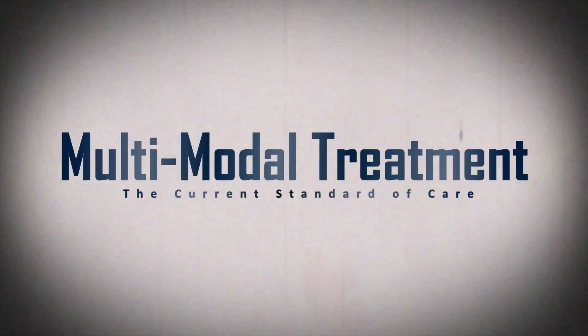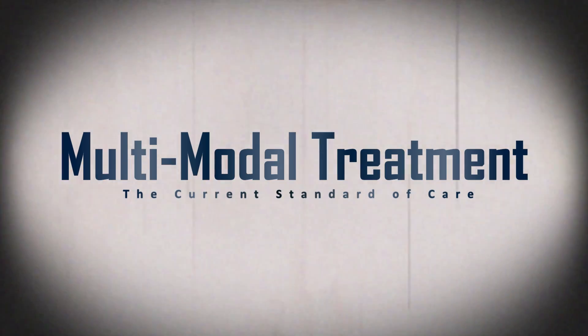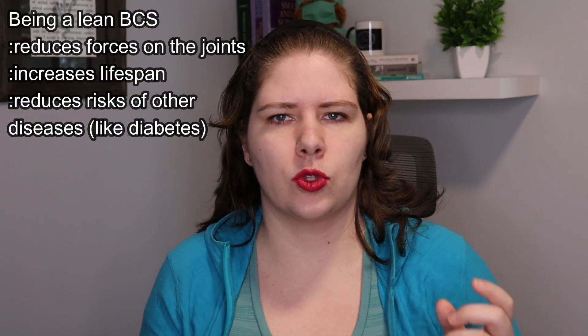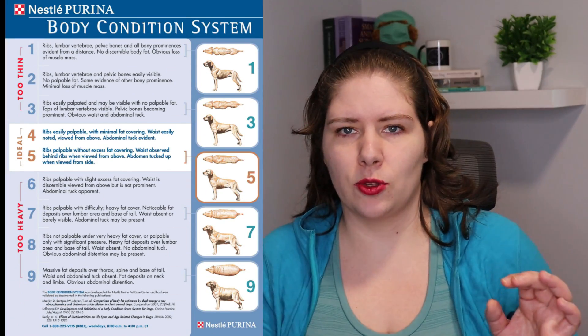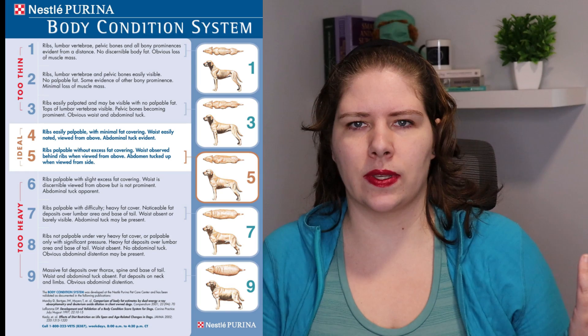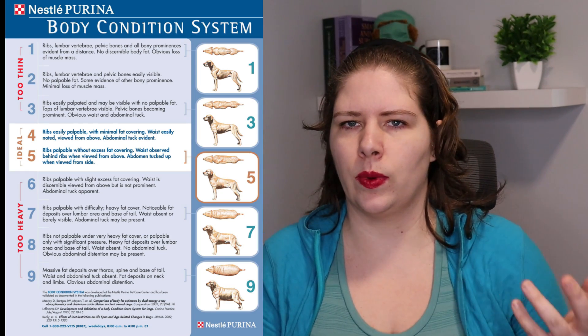When we start to talk about treatment and management options, we have a lot of them, which is great because multimodal treatment of osteoarthritis is necessary. One of the very first and major things that I want all of my clients to do is to get their dogs down to a lean body condition score of four to five out of nine. I actually did an earlier video on how to do healthy weight loss for dogs, because we need to preserve muscle mass while helping them lose fat.